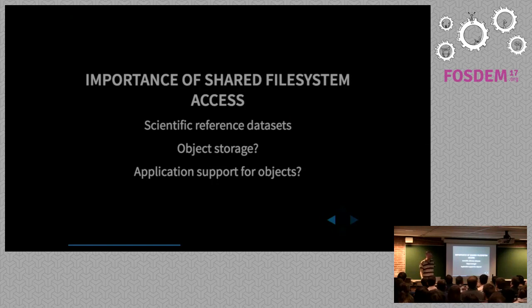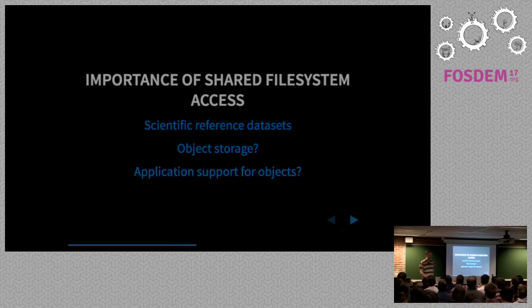But access to shared data is a founding goal of the project and it's what people need — not just when writing their data, but also to refer to things. There are very large publicly curated datasets that jobs need to refer to when they're running. A cloud person would say: why don't you use an object store? They're much more scalable, much more sensible.